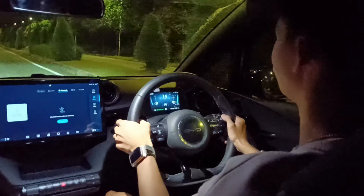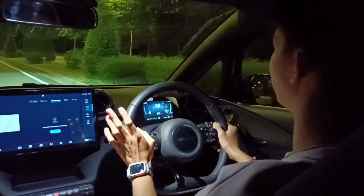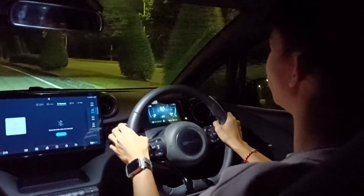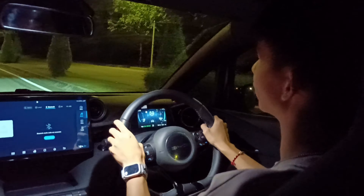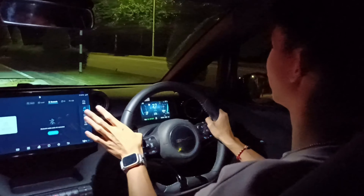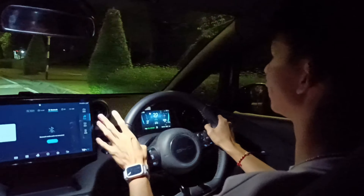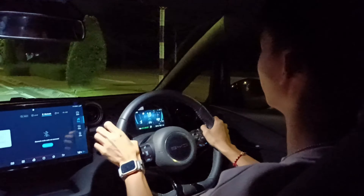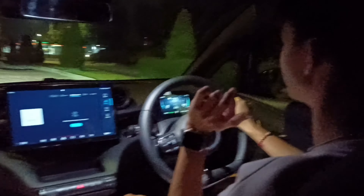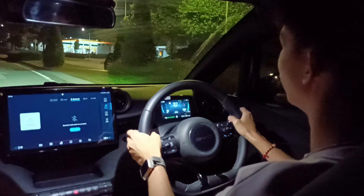It supports Apple CarPlay and Android Auto. The ride quality of the BYD Dolphin is actually excellent for a standard range priced around 100,000 ringgit. The brakes are bitey but not overly sensitive, which is good. Going through speed bumps, although the rear is a torsion beam setup, it handles undulation and bumps quite well.